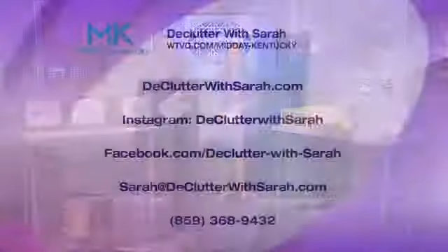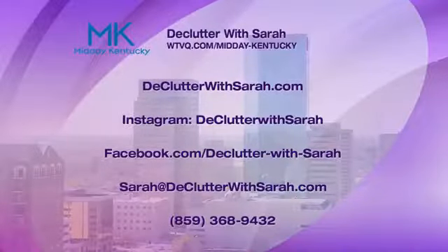Hey Sarah, you're amazing! We'd love to have you back for a wardrobe segment — maybe even go on location to David's house and see how his wardrobe is doing. If you want to find out more about Sarah, the information is on screen now. Give her a call and she'll reorganize your life. Coming up after the break, Lydia is going to show Lisa some workouts with a foam roller — stick with us, you're watching Midday Kentucky!